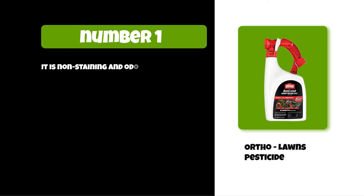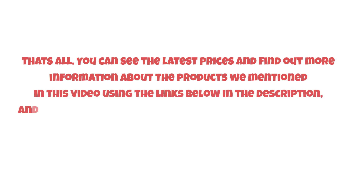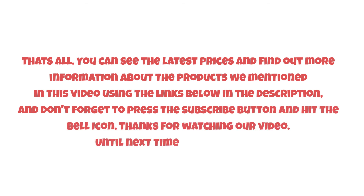It is non-staining and odor-free. You can see the latest prices and find out more information about the products mentioned in this video using the links below in the description. Don't forget to press the subscribe button and hit the bell icon. Thanks for watching — until next time, have a nice day!